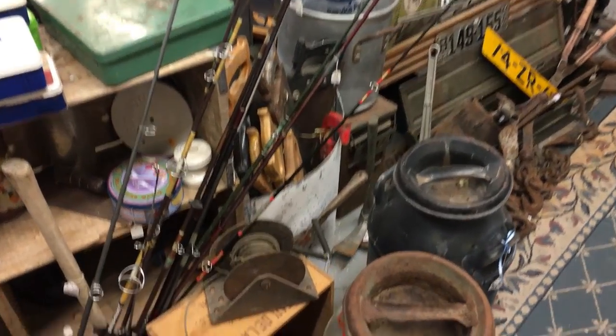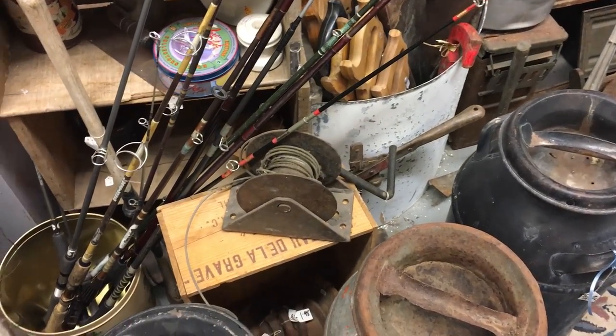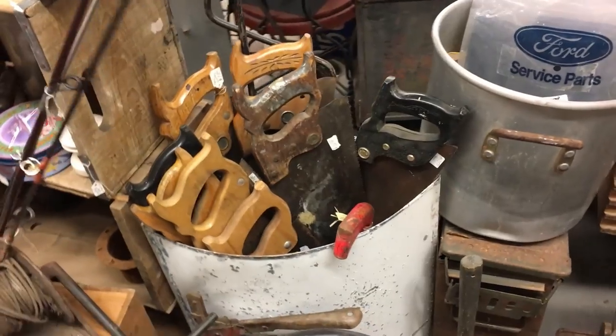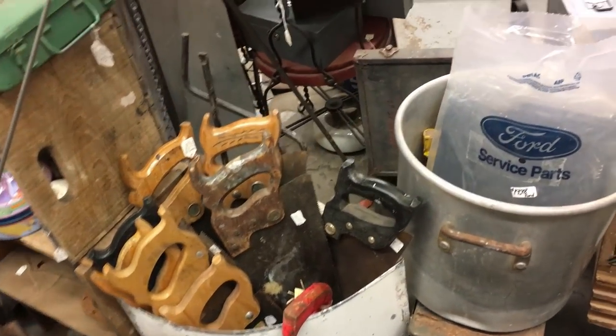There was a booth in there that had a bunch of old tools — some milk jugs, a lot of hand tools. I love old saws, old planes, drills, and they had some really nice ones.